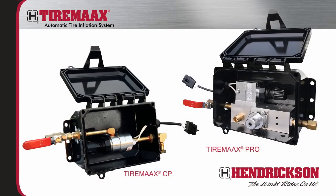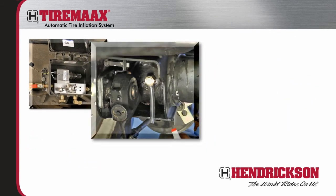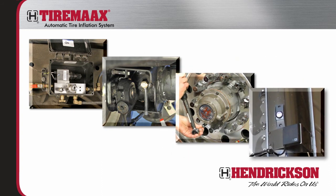While TireMax Pro and TireMax CP operate differently, both systems are comprised of similar main components, including the controller assembly, axle plumbing components, wheel end components, and an indicator lamp that alerts the driver of system status.